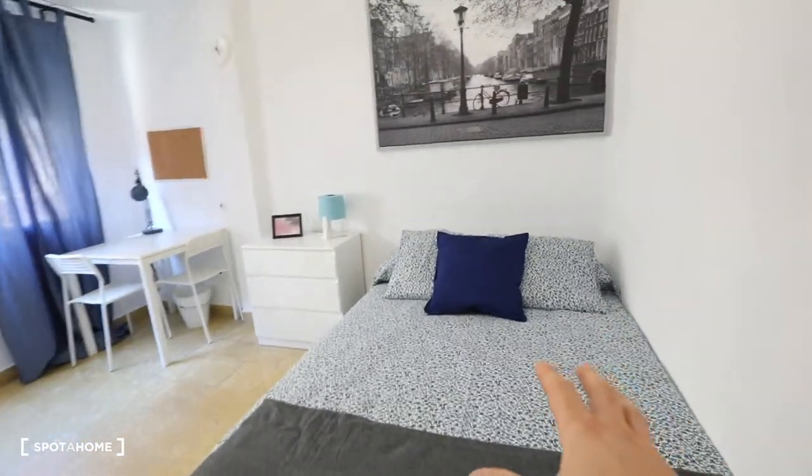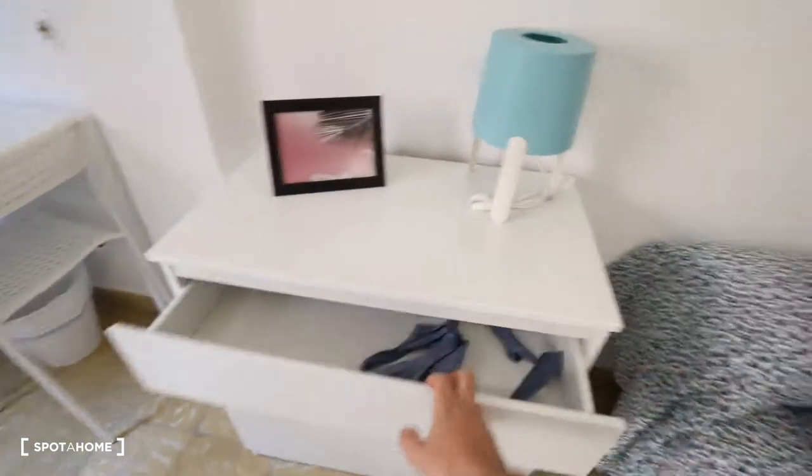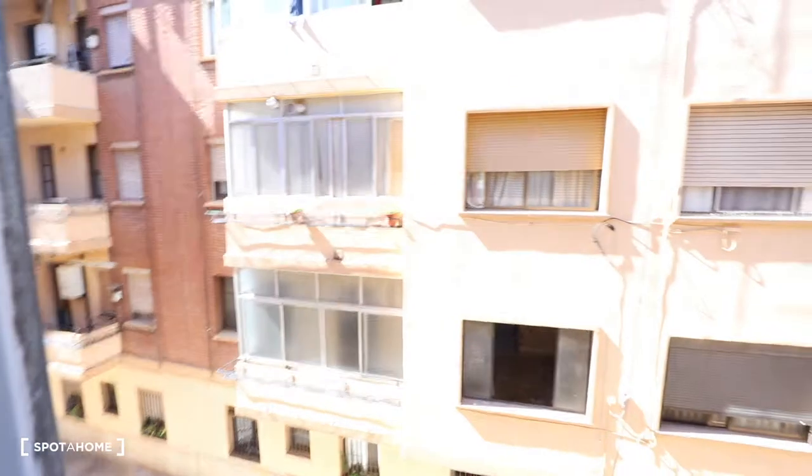This bedroom has a double bed, there you've got a chest of drawers, a lamp, a desk, two chairs, another lamp, a sofa, a wardrobe, and a window with exterior views.